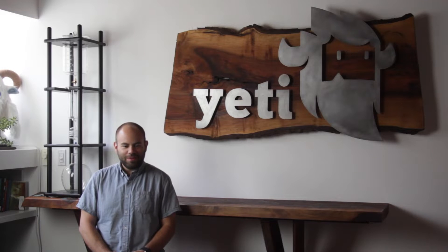Hey, my name is Rudy. I am the EVP of Technology here at Yeti.